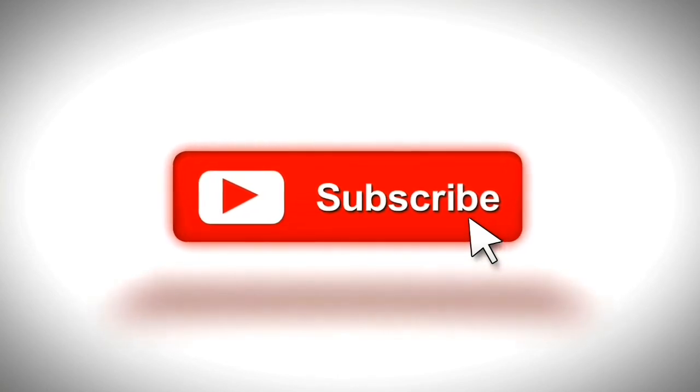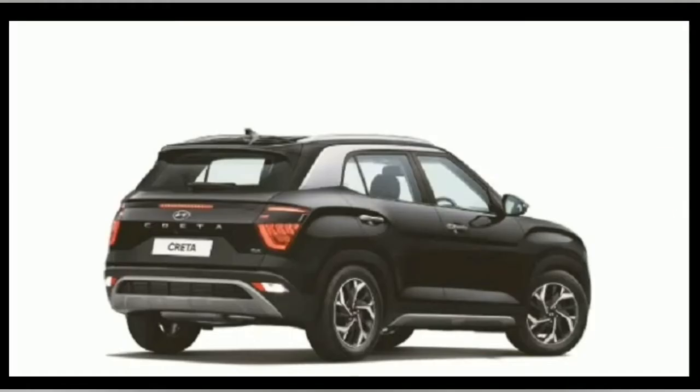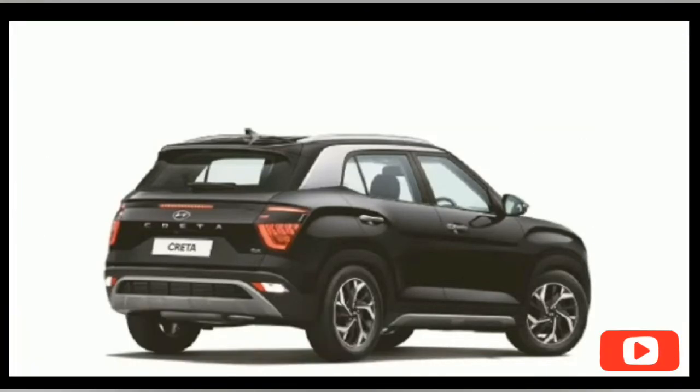With the increase in online buying, Hyundai has introduced a click-to-buy platform for purchasing a Hyundai car through the web. The car maker has now announced pan-India coverage for this retail buying experience. In January 2020, Hyundai introduced a pilot phase of its click-to-buy platform with a few dealers in the Delhi and NCR region.